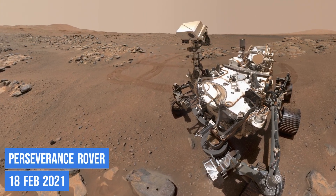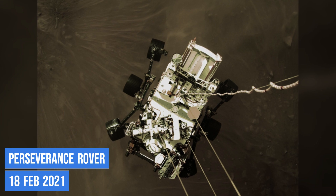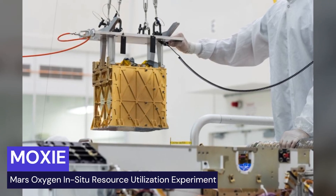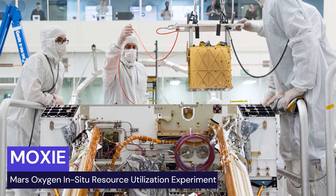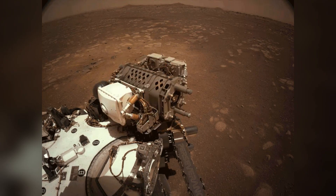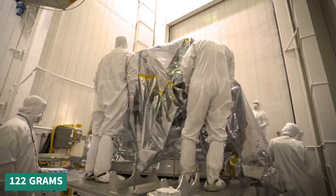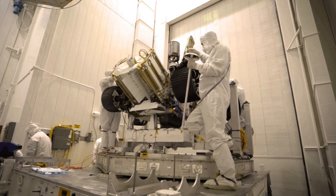You may remember NASA's Perseverance rover that landed on Mars in February 2021. Well, it had a little companion called MOXIE, which stands for Mars Oxygen In-Situ Resource Utilization Experiment. MOXIE's job was to make oxygen on Mars, and the mission is now complete, as NASA announced on September 6th, 2023. Over nearly three years, MOXIE produced a total of 122 grams of Martian oxygen — about as much as a small dog breathes in 10 hours.